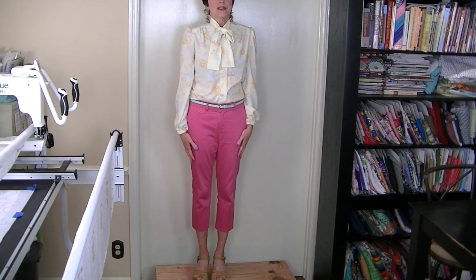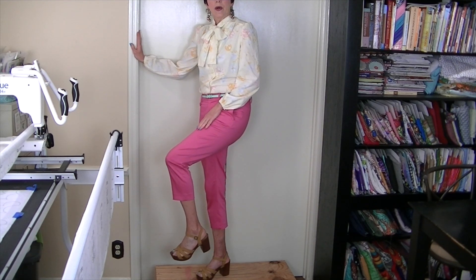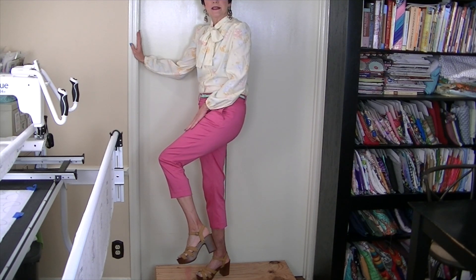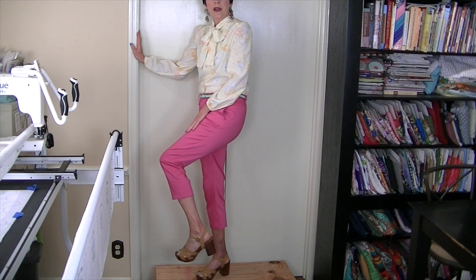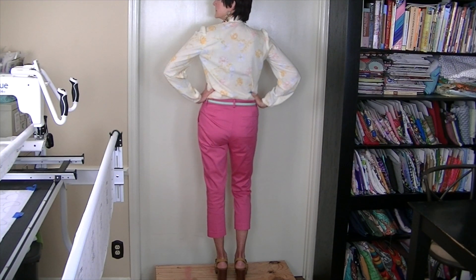Now I'll get up on the steps so you can see the entire thing. Here it is. The shoes I'm wearing are a mustardy color heel with a chunky wooden heel and really cool gold-toned rivets along the edges. And here's the back. So this is what I'm wearing for Sunday, July 16th.